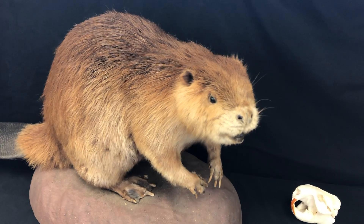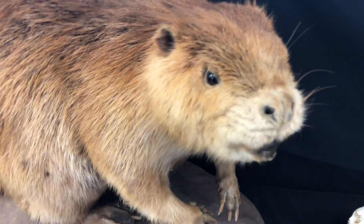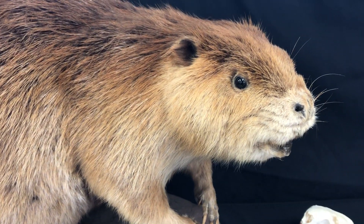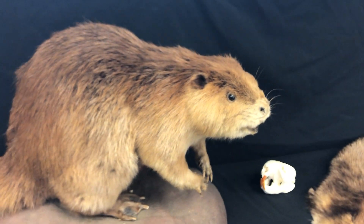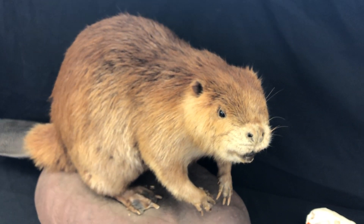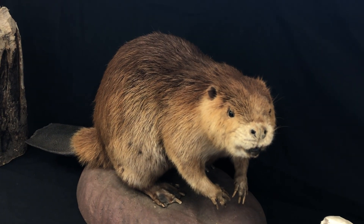All in all, beavers are pretty awesome. They've got a lot of really special adaptations that make them some pretty incredible creatures, especially in places like Nahant Marsh. Thank you so much for watching and learning about beavers today. We're going to keep you updated with lots more information and really cool things happening here at Nahant Marsh. Thanks! Bye!